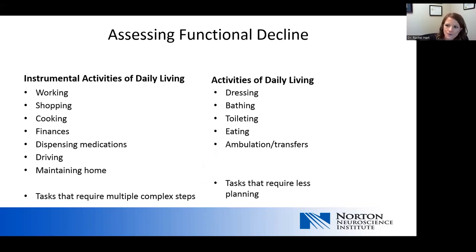To assess for functional decline: instrumental activities of daily living are more complex tasks requiring higher levels of thinking — completing a job, shopping, cooking, finances, managing medicines, and driving. Activities of daily living involve hygiene — taking a bath, toileting, eating, dressing, bathing — typically tasks requiring much less planning. Earlier stages of dementia present with difficulty with instrumental activities of daily living, while patients at a moderate or later stage will have problems with activities of daily living as well.